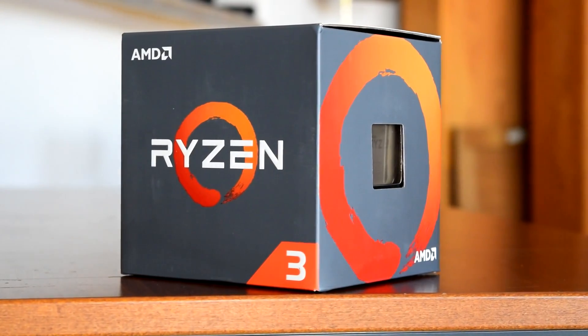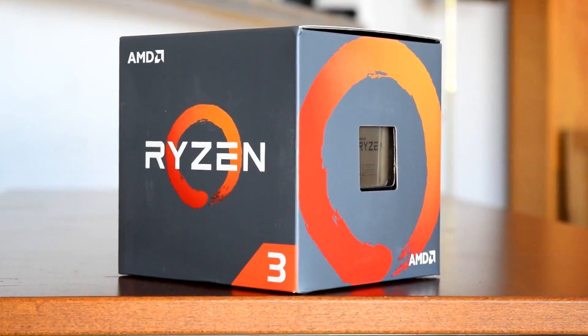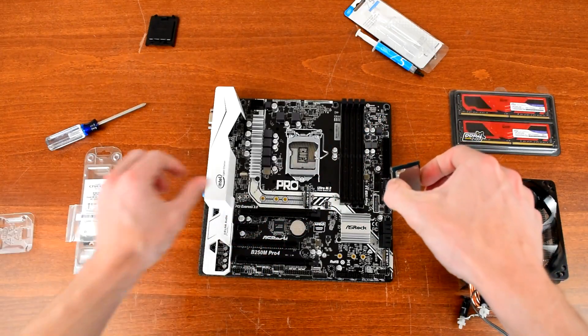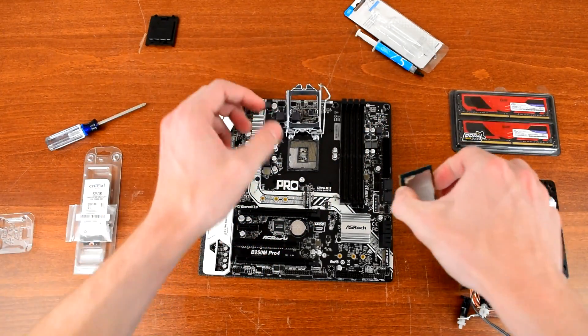Today we'll be comparing the $109 Ryzen 3 1200 overclocked to 4GHz to the $200 i5-7500 in gaming benchmarks, synthetics, power consumption, and more.